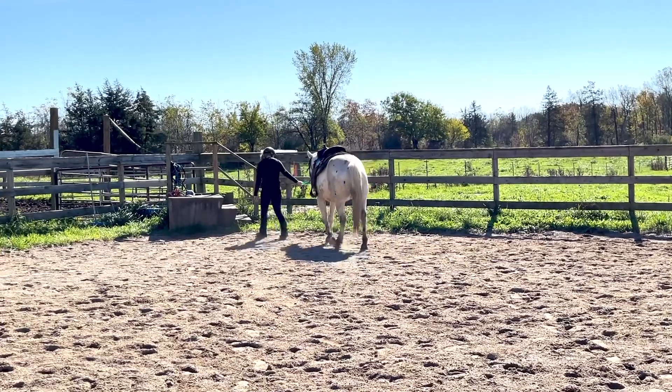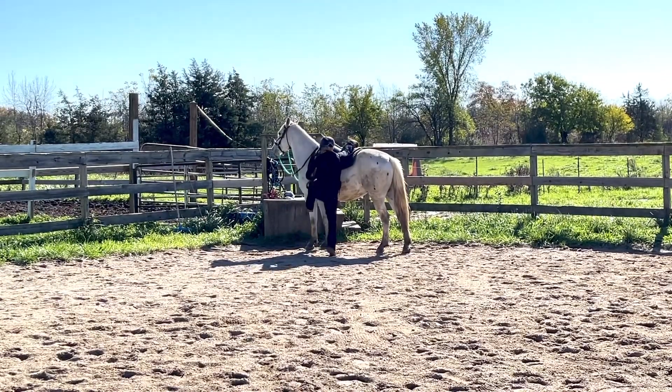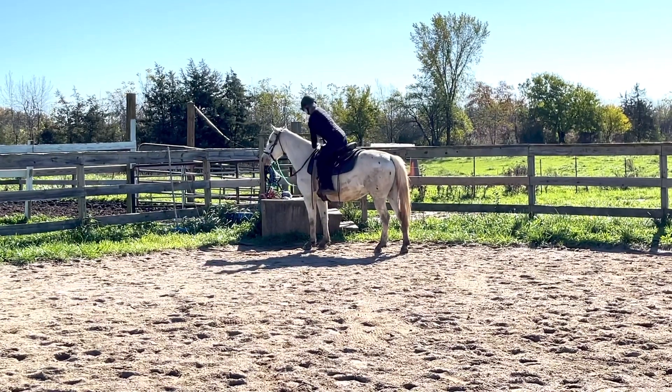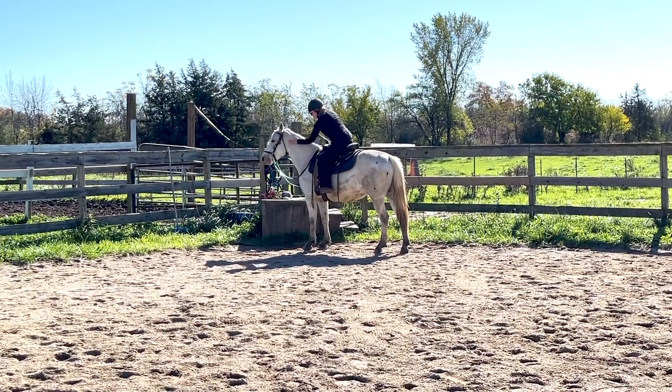Okay, the moment you've all been waiting for. It is time to mount Mr. Olaf, and I just felt like mounting him from the ground was what was going to be best. So that's what I did. I followed my gut, wanted him mounted from the ground, and so far he's been wonderful.